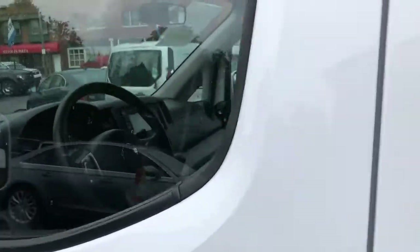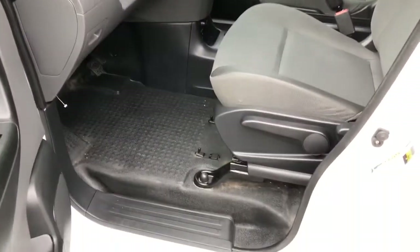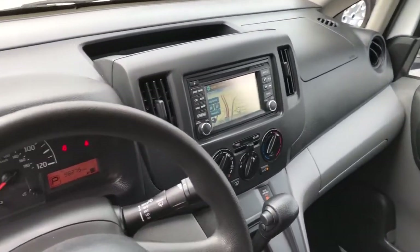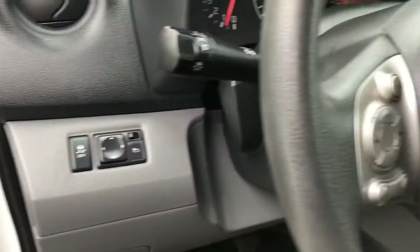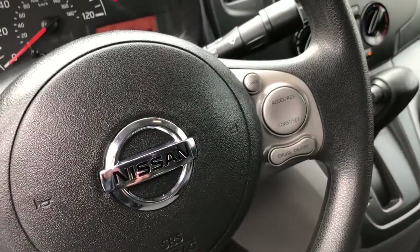All serviced up and ready to go. Power mirrors, auxiliary line in, USB port, stereo controls, cruise control.